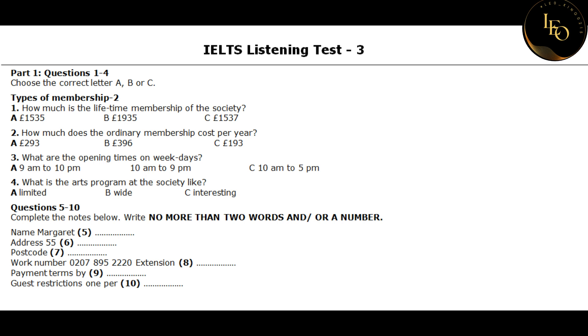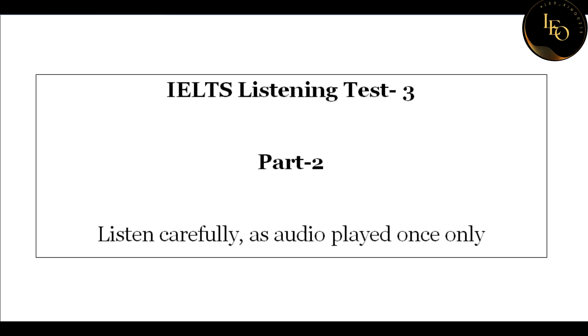That is the end of section one. You now have half a minute to check your answers. Now turn to section two.